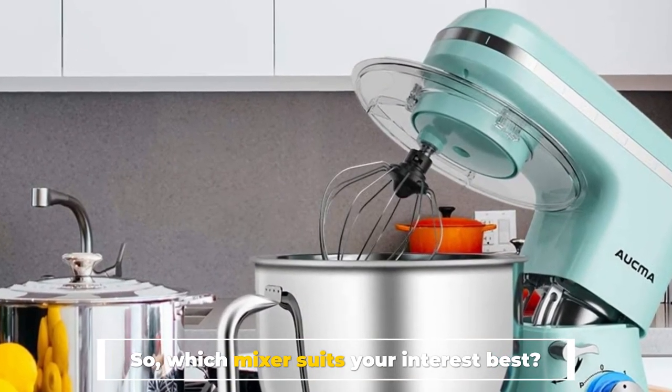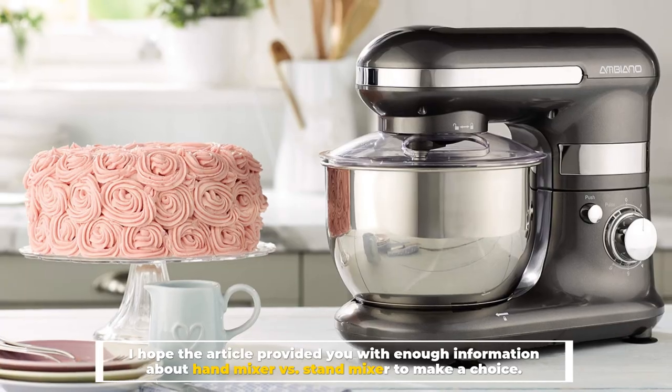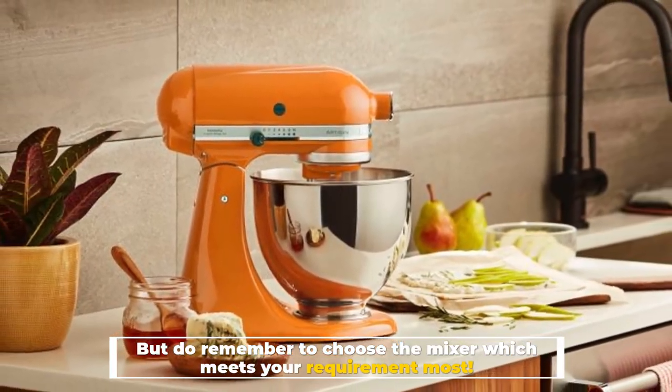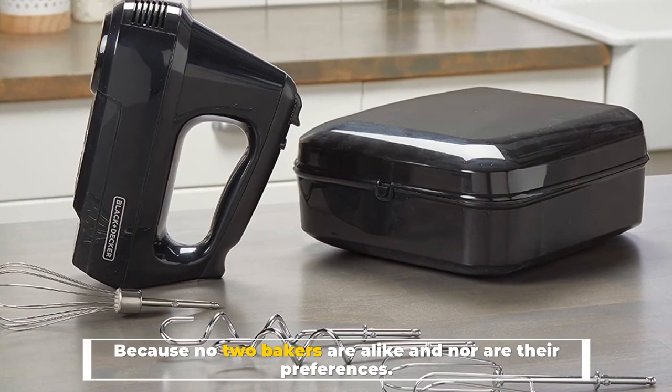So which mixer suits your interest best? I hope this video provided you with enough information about hand mixer versus stand mixer to make a choice. Do remember to choose the mixer which meets your requirement most, because no two bakers are alike, and nor are their preferences.